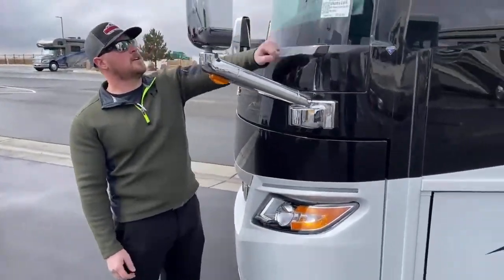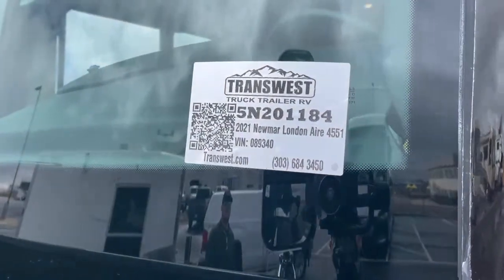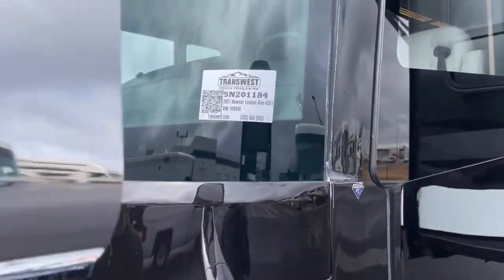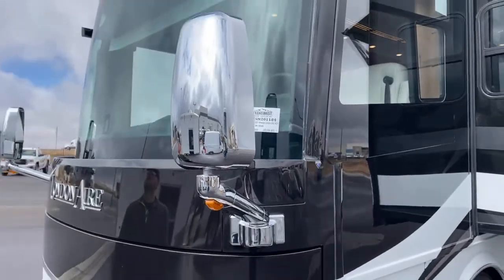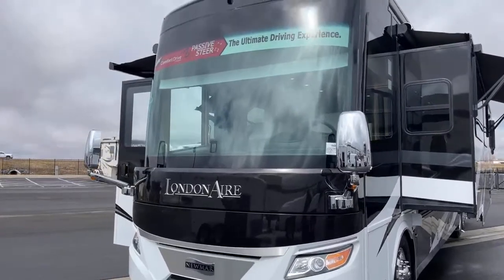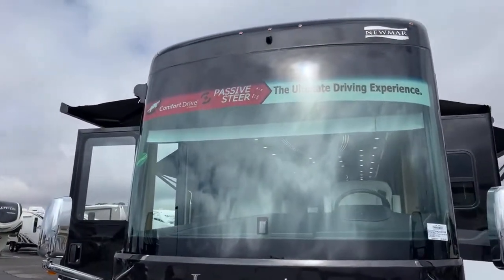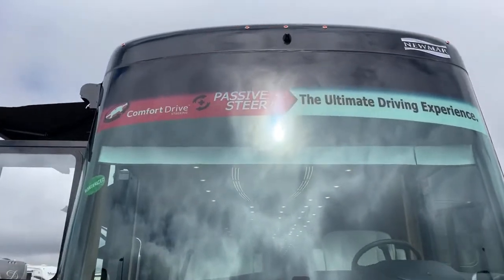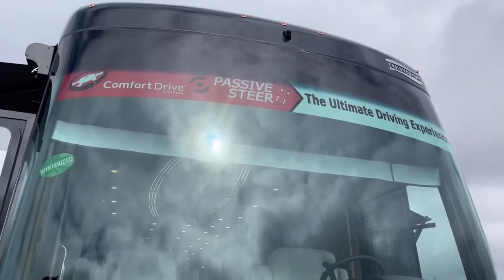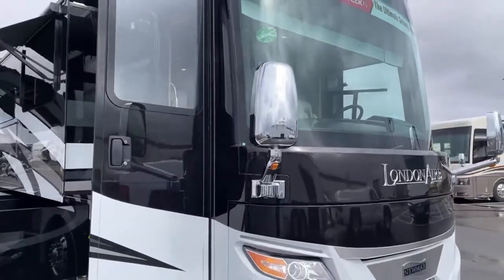While we're up front: the stock number to this unit is 5N201184 — again, a 2021 Newmar London Air 4551. This coach is also equipped with a 360 camera. Up top there you can see a camera above the windshield that looks down, so if you're pulling into a tight space and want to see the very front of your motorhome, you can use that. That pretty much wraps up the outside — we'll head inside and look around.